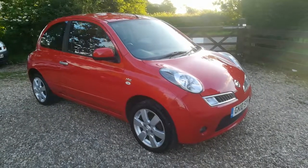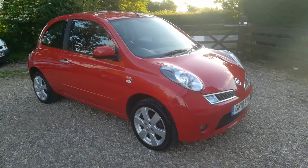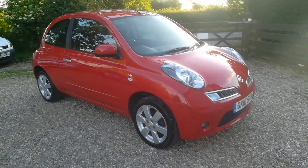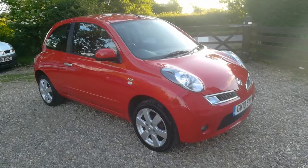Hi and welcome to a short video from Harveys Auto Services in Stapleton. We are delighted to have on offer this 2010 Nissan Micra N-Tec.